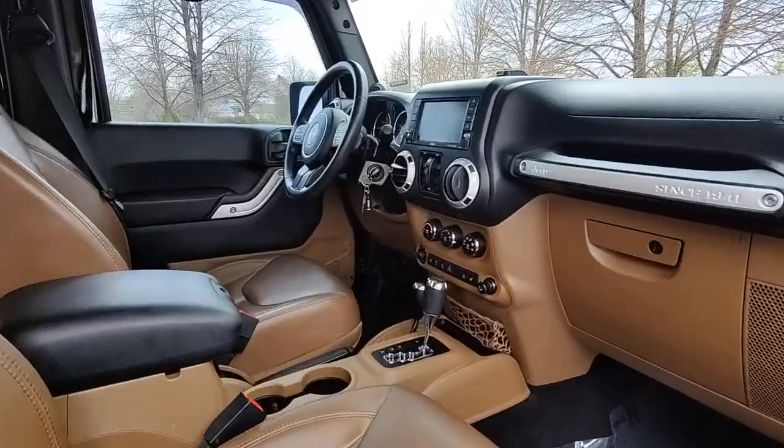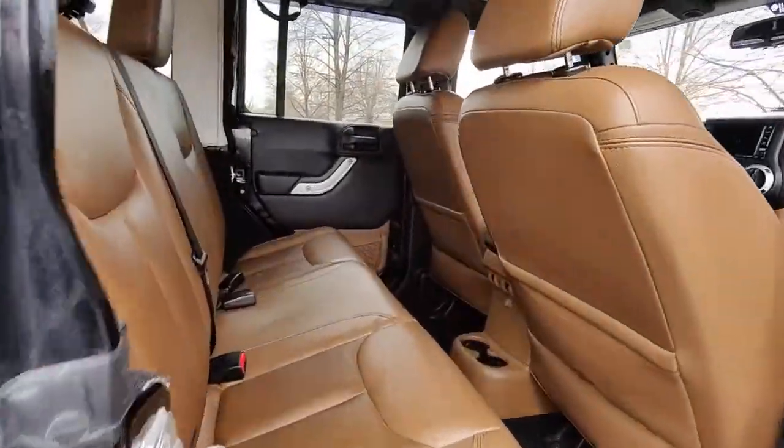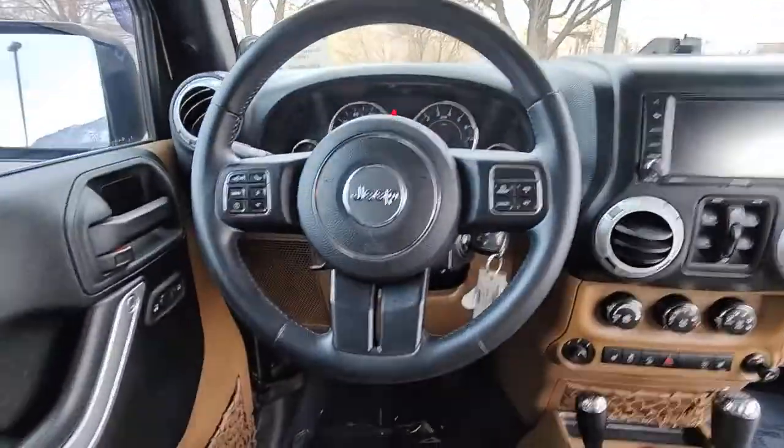The following are some of this vehicle's highlighted options: navigation system, keyless entry, fog lamps, electronic stability control, intermittent wipers, and trip computer.